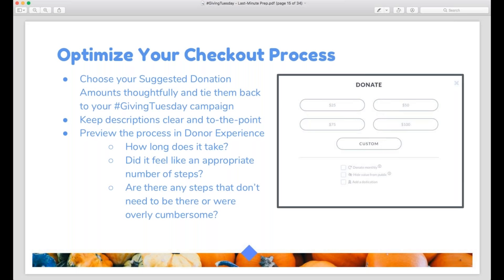Keep your descriptions clear and to the point. You're limited to 60 characters because of space constraints within the buttons — if you try to put too much text, the button will cease to look like a button. So write something in clear, plain English that explains why you're suggesting that amount and what it provides. Finally, when you're all done, I cannot stress enough that you preview the process. When adding things one by one, you can easily end up with a really time-consuming process, so click the button in Donor Experience that allows you to preview the checkout and go through the whole thing.